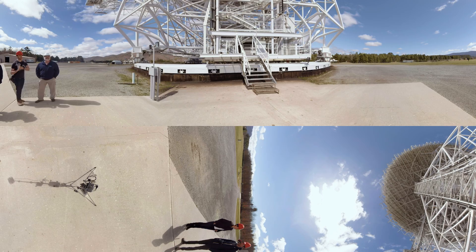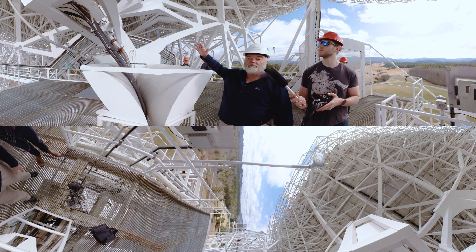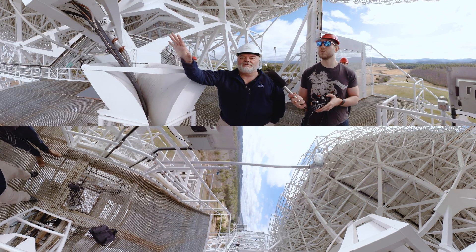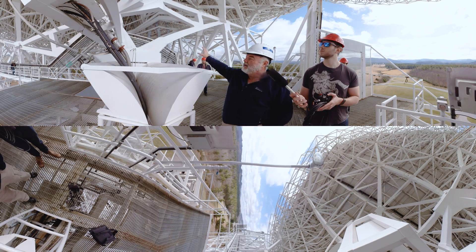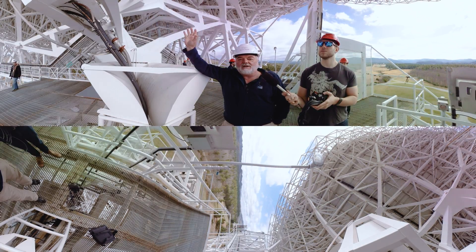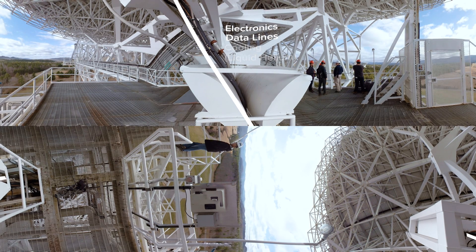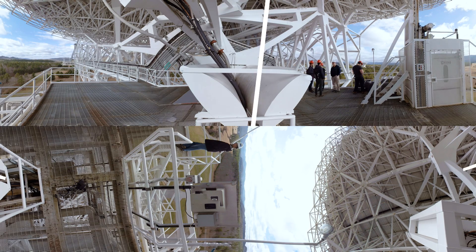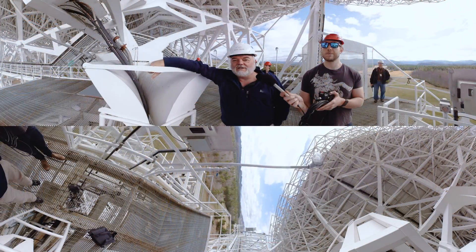We've made it up to the top of the alidade structure — the last part of the telescope that moves in azimuth. From here, the entire telescope also moves in elevation, tilting from about 95 degrees down to about five degrees so we can see as much of the sky as possible. All cabling, piping, and cryogenics lines that run to the top of the telescope must pass through this elevation axis and flex across that same 95 to five degree range.